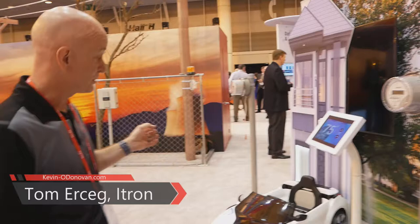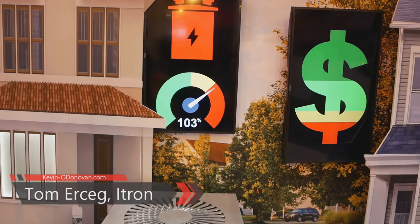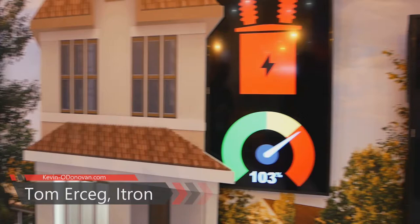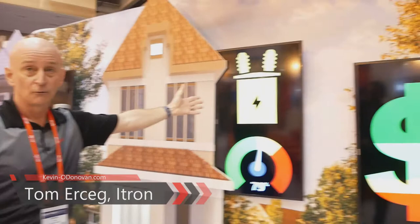Because these folks are on a demand response program, they've volunteered to have their load shed in situations where there's stress on the grid. That load has now been eliminated from this transformer. The meters are talking to each other and figuring out that things have changed — it's doing local balancing. This is not some command from above telling it to turn off. These meters are figuring out the aggregate load amongst themselves, protecting the asset. And now we're back running in the safe zone for the transformer.